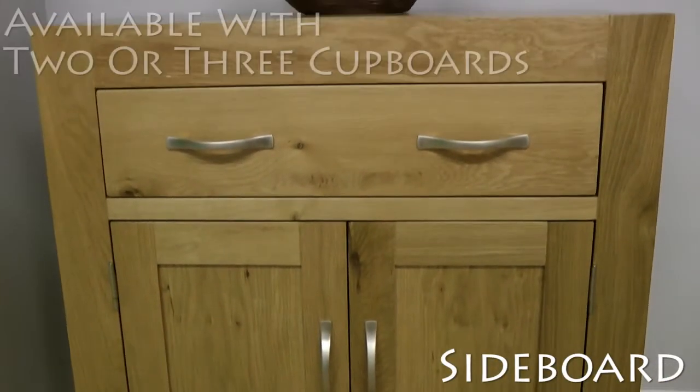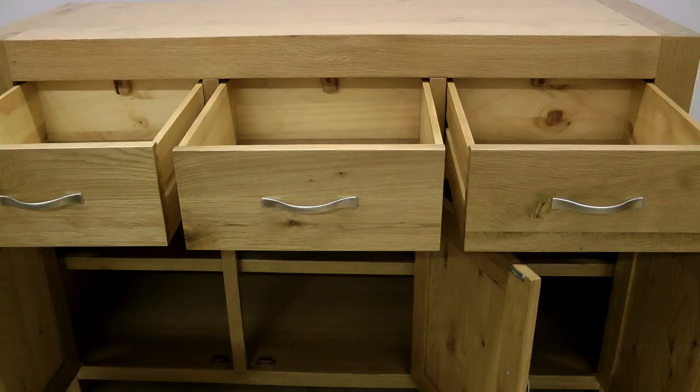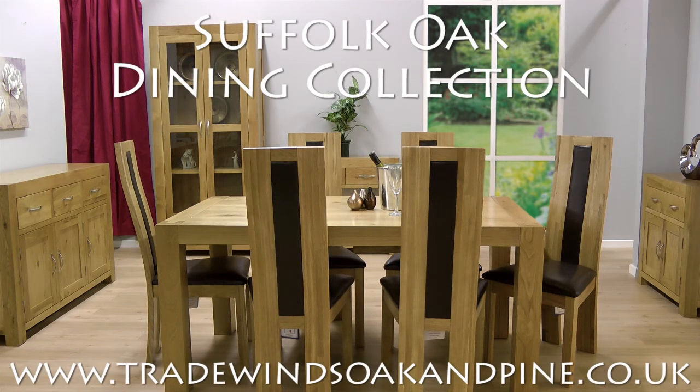These stylish sideboards are available with two or three cupboards and large deep drawers with sleek metal handles. See the full Suffolk Oak Collection at tradewindsoakandpine.co.uk. Have a great day.